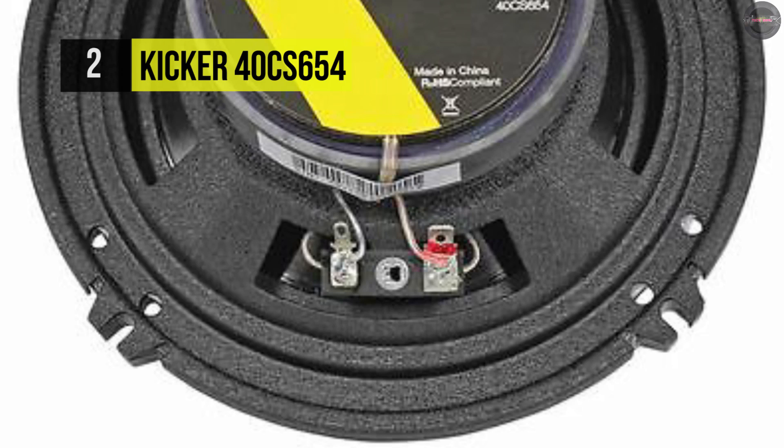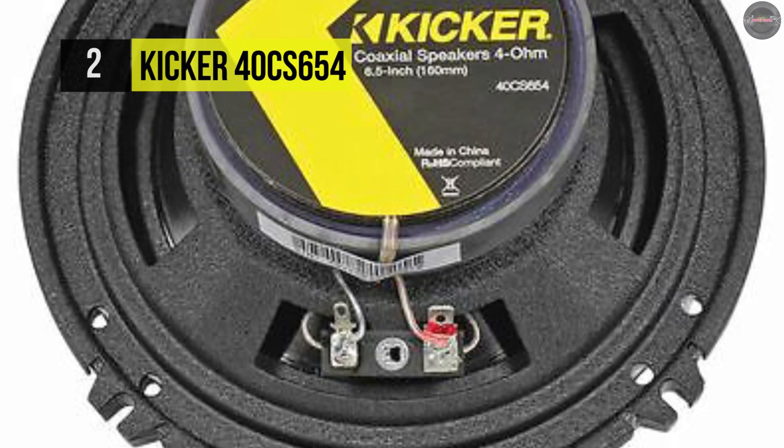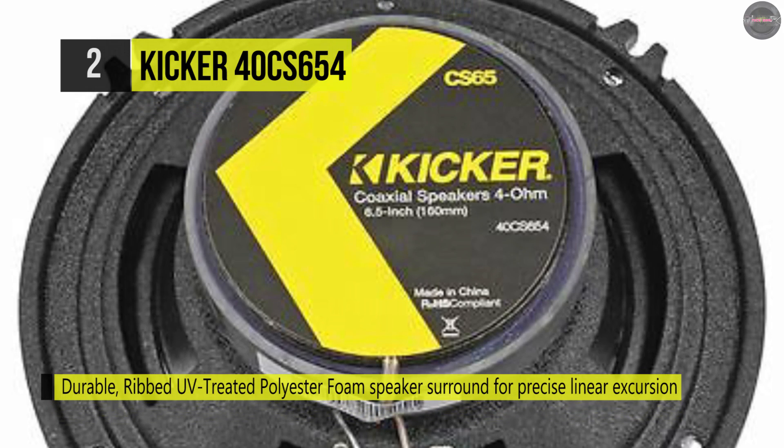It uses lightweight 13mm PEI dome tweeters, which help each CS series coaxial pair provide substantially higher power handling and superior sound over factory drivers.